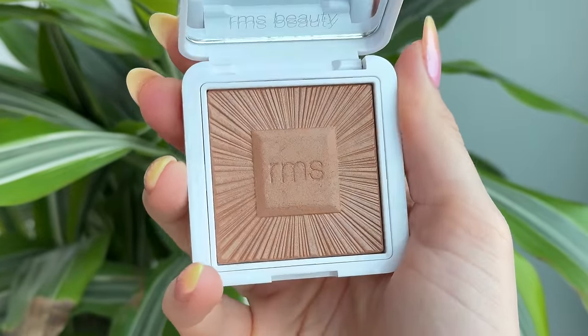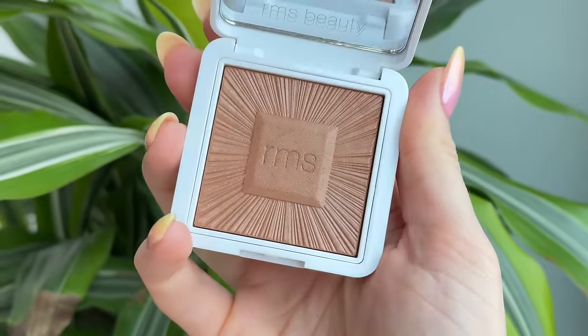We already talked about the Redimension Hydro Powder Blushes, and now we have to talk about the Redimension Hydro Powder Bronzers. That's right — they just launched these at the time of me filming this video. They made a bronzer version with the same formula, but in tones more appropriate for bronzing the face. I did a mini review and comparison in a recent video, which I'll link below. But at that point I only had two of the bronzers — now I have all four shades.